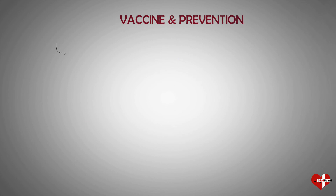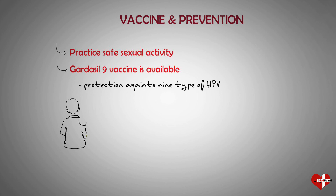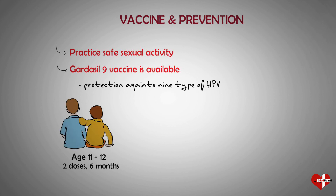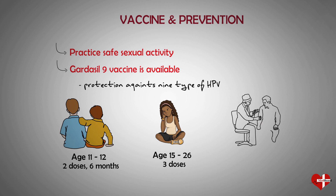The easiest way to prevent HPV is to practice safe sex. In addition, the Gardasil 9 vaccine is available for the prevention of genital warts and cancers caused by HPV. The vaccine can protect against nine types of HPV known to be associated with either cancer or genital warts. The CDC recommends the HPV vaccine for boys and girls ages 11 or 12, with two doses given at least six months apart. Women and men ages 15 to 26 can also get vaccinated on a three-dose schedule. Additionally, people between the ages of 27 and 45 who haven't been previously vaccinated are now eligible for vaccination with Gardasil 9.